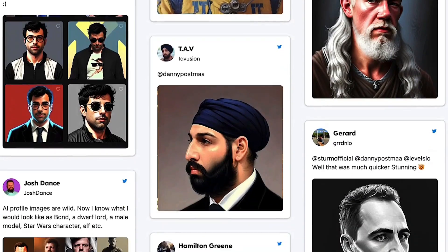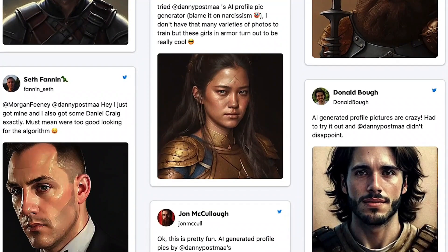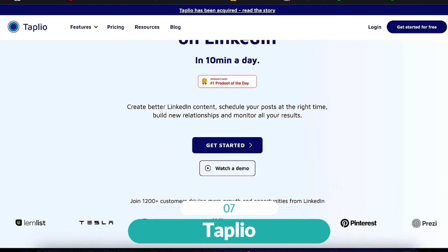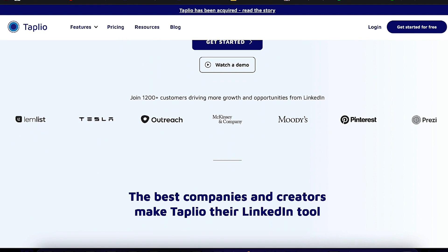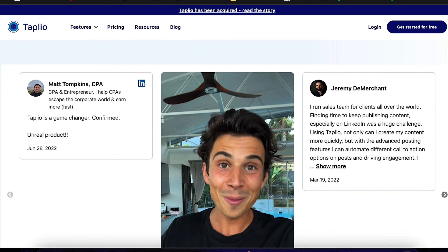Additionally, a wide range of pre-made themes is available for users to choose from and customize. Tapleo is an AI-powered LinkedIn growth tool that helps users produce more and better content for the platform. It employs a cutting-edge content inspiration layer to provide users with fresh post ideas.